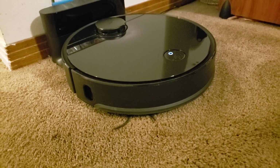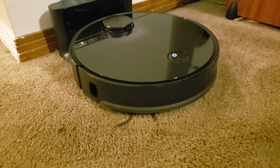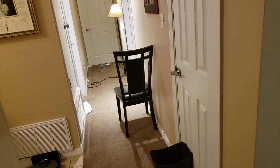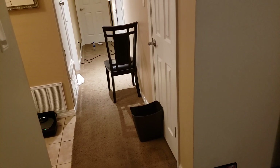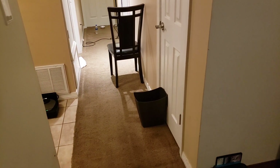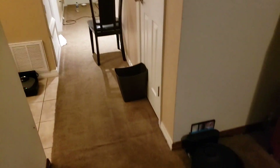Hey there, everyone. Today we're going to do a different type of test. We're going to test the Roborock S4 and its ability to navigate my hallway with a few obstacles in the way. We'll be running the Roborock S4 on quiet mode because this is not a pickup test — this is a test to let you see how the Roborock line of vacuums navigate.